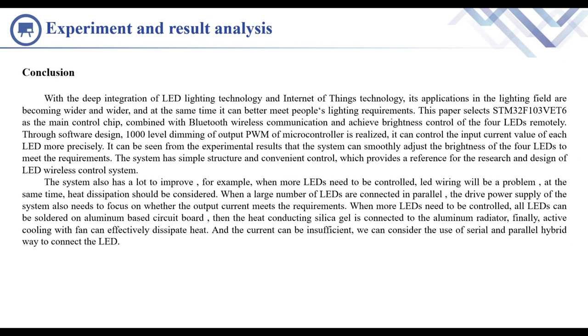It can control the input current value of each LED more precisely. From the experimental results, the system can smoothly adjust the brightness of the four LEDs to meet the requirements. The system has simple structure and convenient control, which provides a reference for the research and design of the LED wireless control system. The system also has room for improvement.